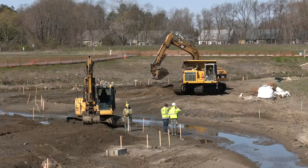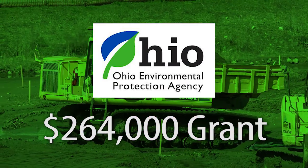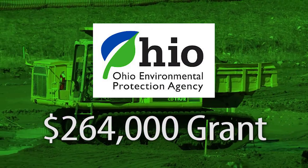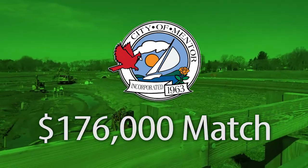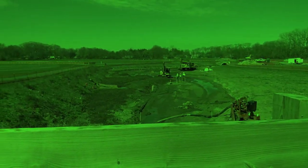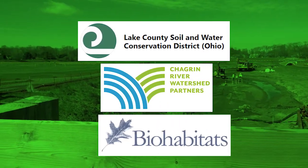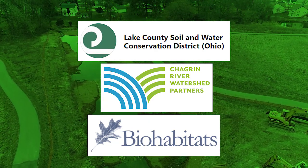The project was made possible due to $264,000 in funding from the Ohio EPA Section 319 grant program, along with a $176,000 match from the City. That funding was put to good use through the amazing contribution from our partners at Lake County Soil and Water, Chagrin River Watershed Partners, and Biohabitats Inc.